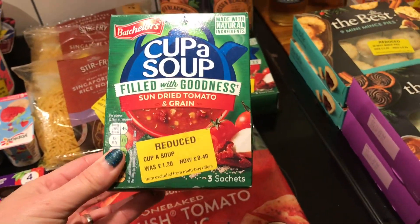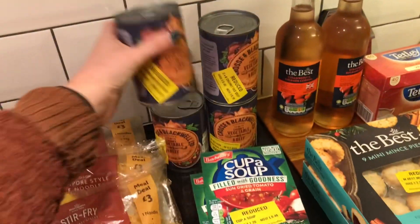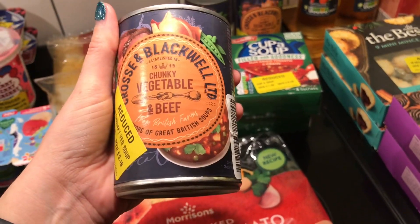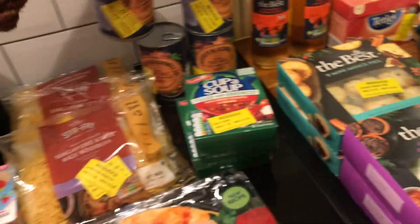There were some cup of soups — they had loads of soups, so I picked some up for £0.18. Chunky vegetable and beef — looked good.